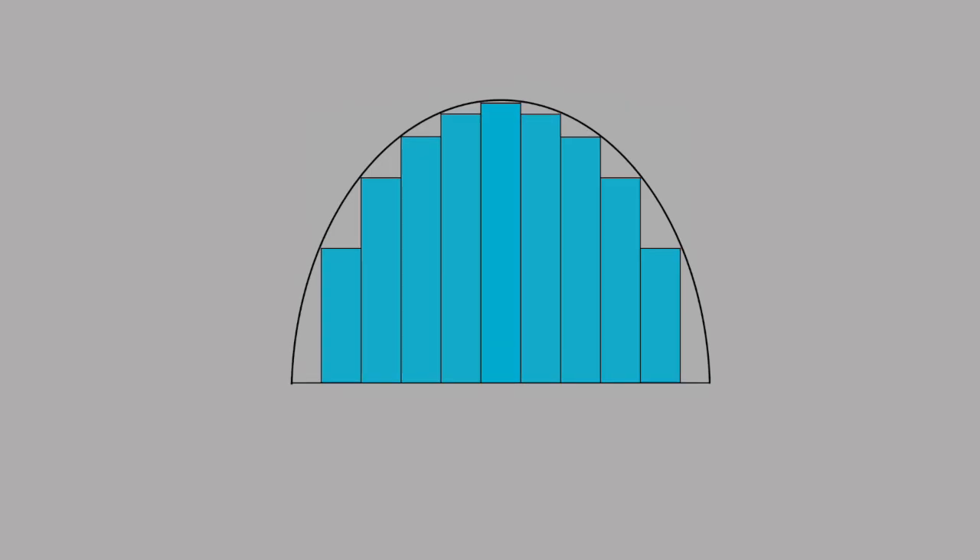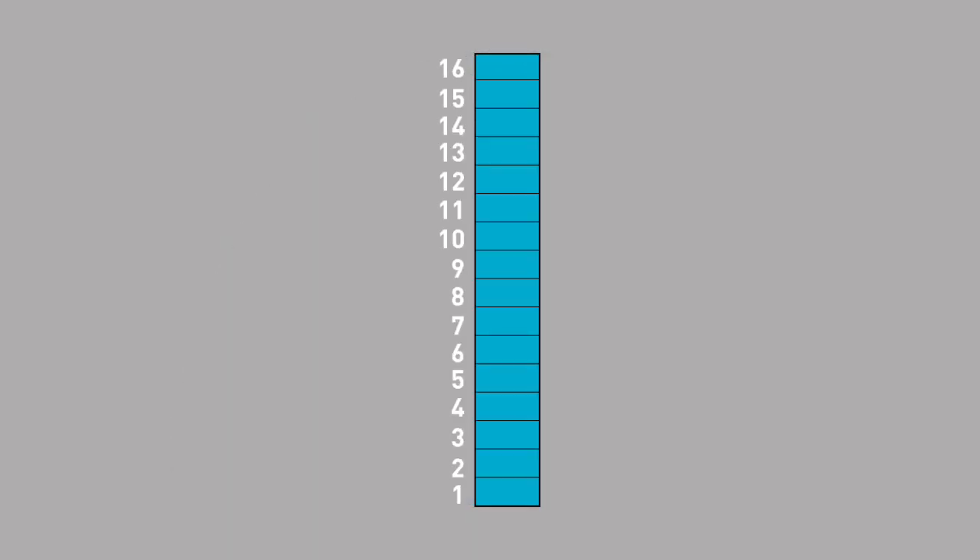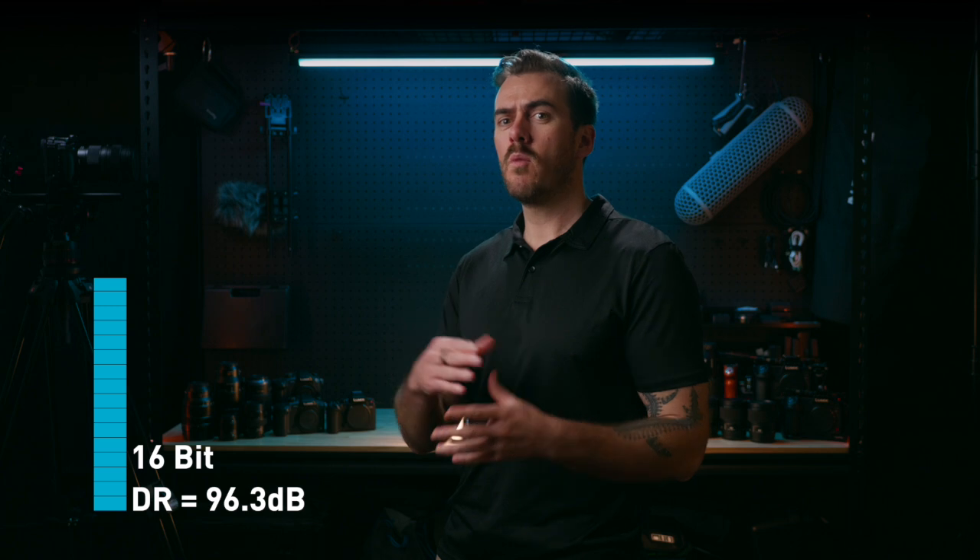If we take just one of these samples and look at the amount of bits, we can tell what bit depth it has. This is a 16-bit word or sample and is commonly found in end-use audio. It has a dynamic range of 96.3 decibels, which can be somewhat limiting if you need to record both quiet and loud sounds in the same take.